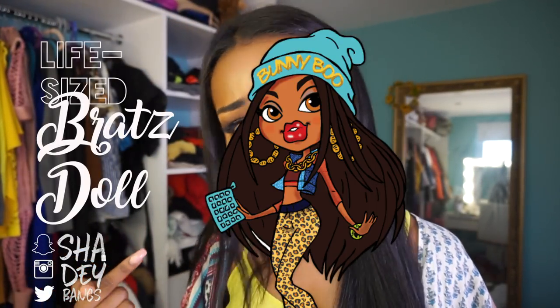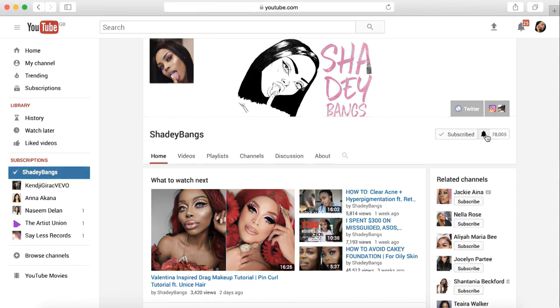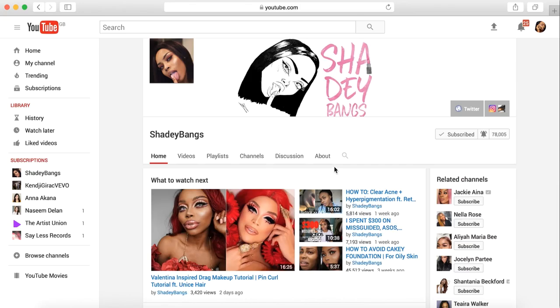Hey guys, it's me Sade, aka Shady Bangs, aka life-size Brad style, back at it again with another video. Now before I get into this juicy video, please hit that subscribe button and subscribe to my channel. Also be sure to turn on notifications by clicking that bell icon so that you don't miss out when I upload.